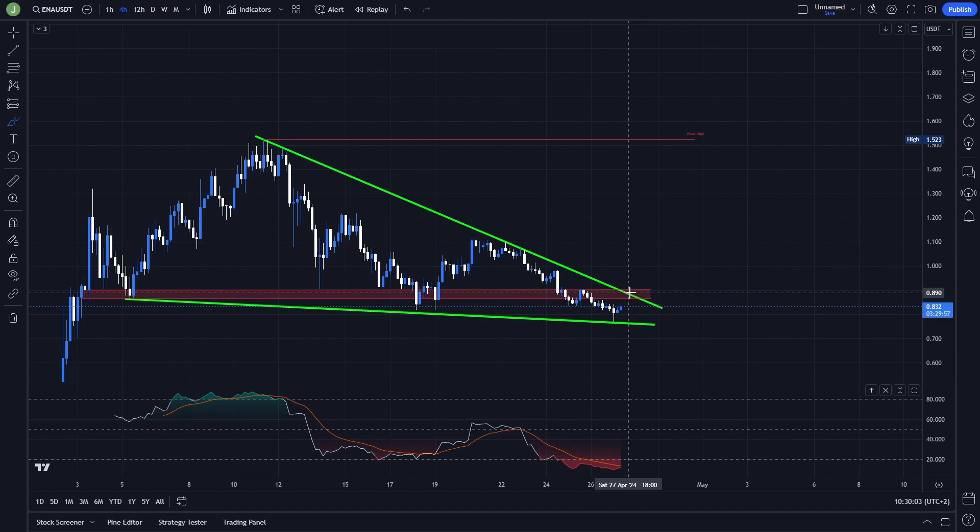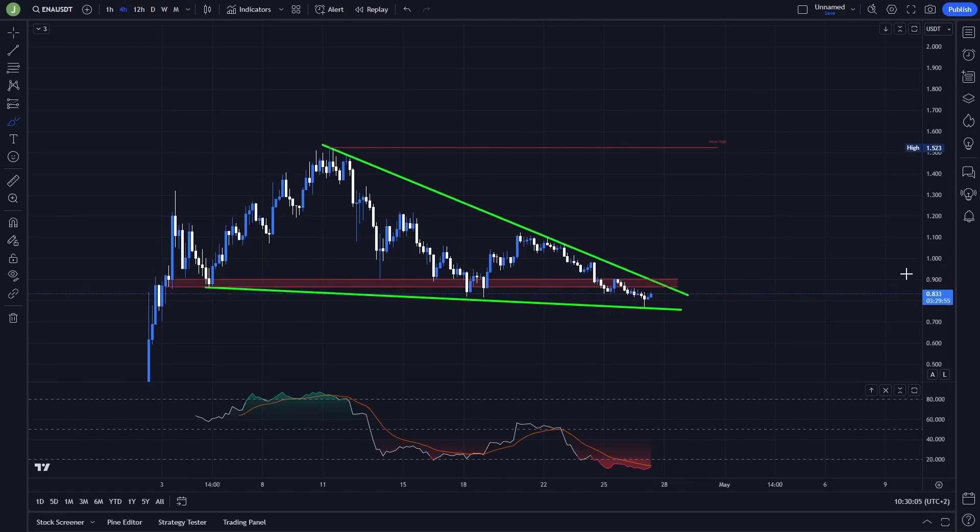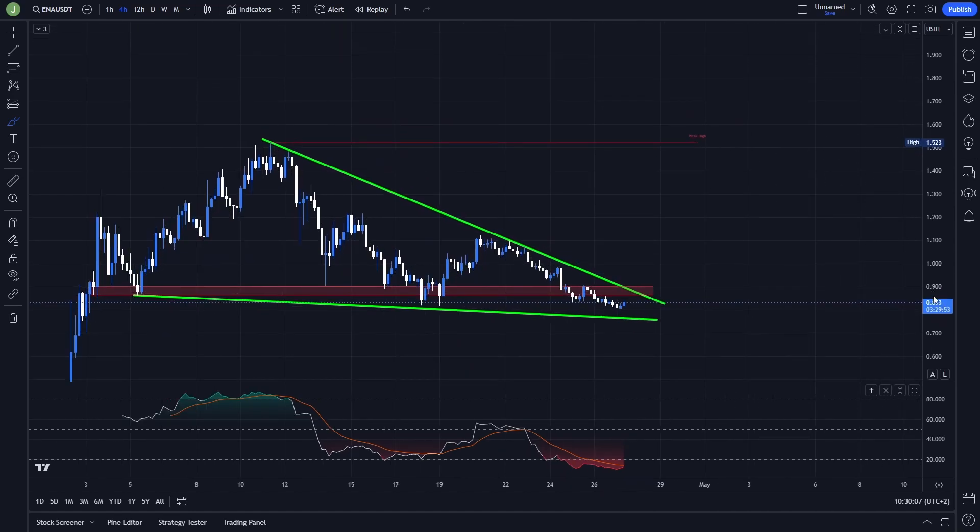That's the main setup I'm currently watching here. But of course, if there is a breakdown and then a resistance confirmation of the support of this triangle, then we are probably going down — so this long scenario would be invalid. If I find another interesting long scenario I will definitely let you know in my Discord trading group. The link to join is in the description or in the comments.